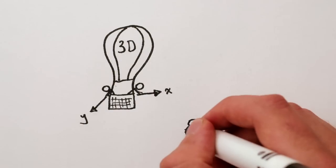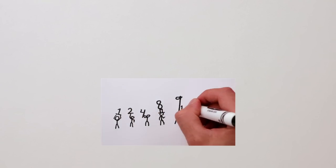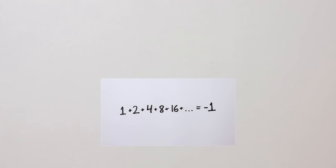So basically, determining how many dimensions we live in is just a bunch of hot air. Let's go! 1D, people.